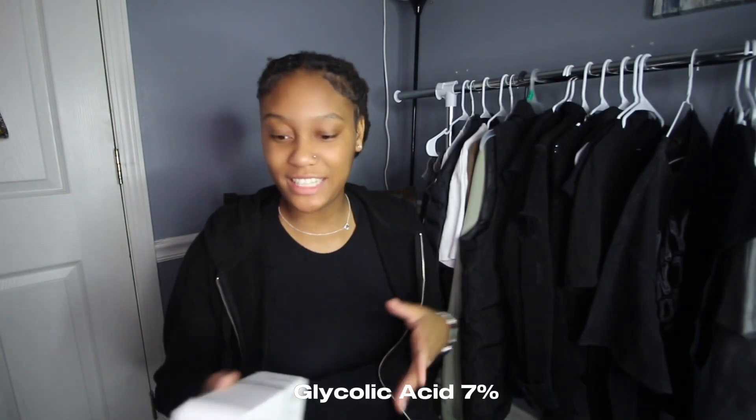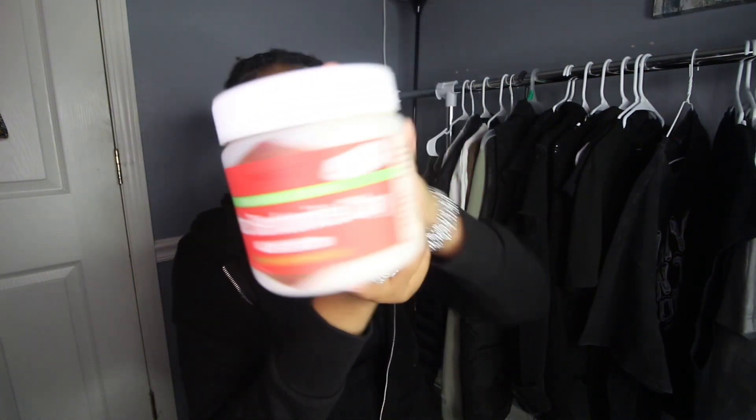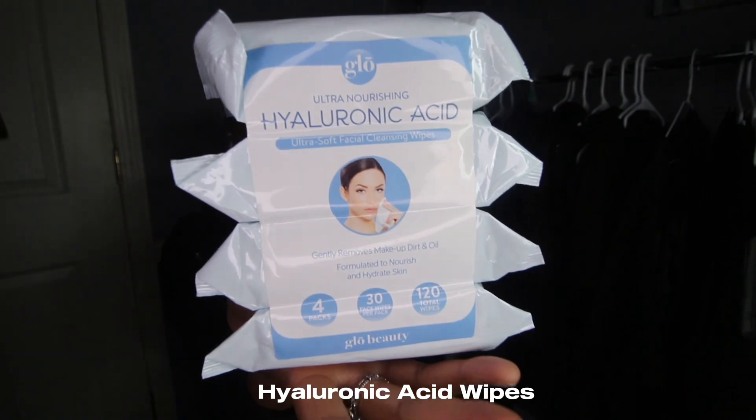Next I have this Aztec clay mask. I've seen a lot of people on TikTok try this so I picked it up at the hair store. I also picked up these hyaluronic acid cleansing wipes.